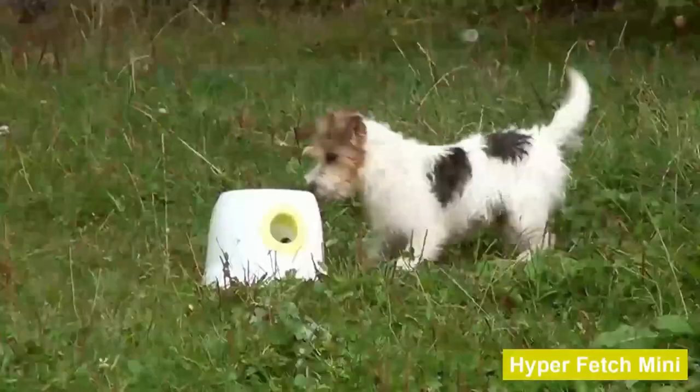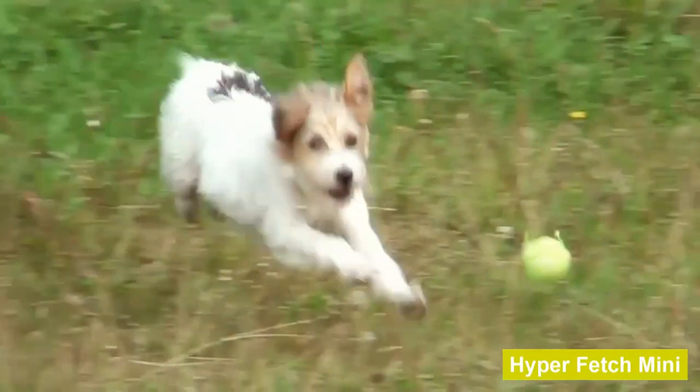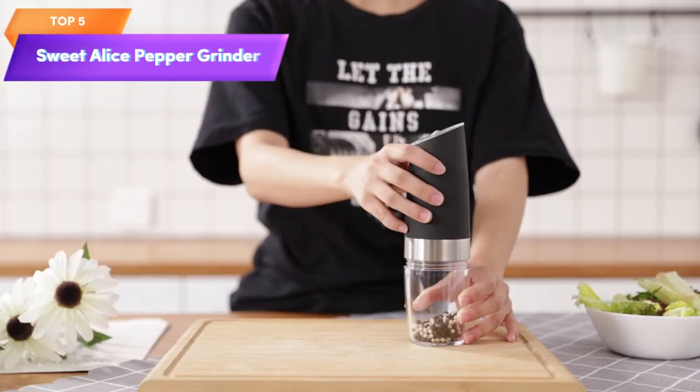Top 6 is a machine that automatically launches balls for interactive playtime with small and medium-sized dogs. It comes with three balls and has adjustable launch distances. It's easy to use with a one-button control and is designed for indoor use.